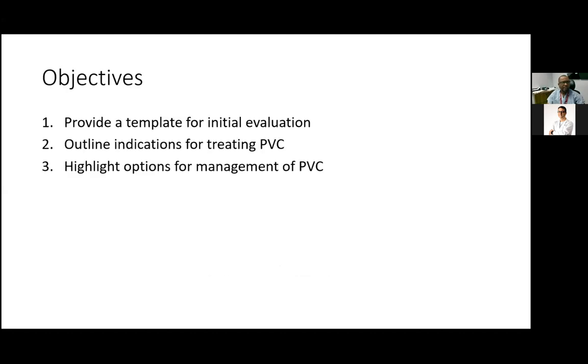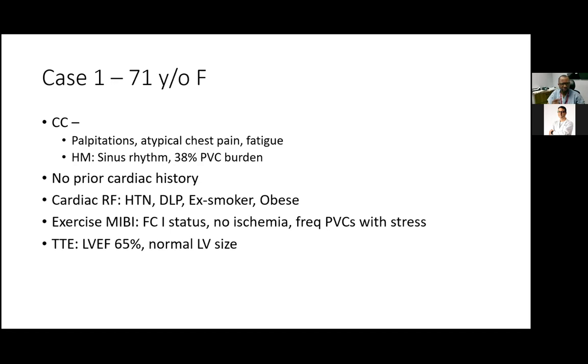I have no disclosures for this talk. I have three main objectives: first, to provide a template for initial evaluation; second, to outline indications for treating PVCs; and third, to highlight management options for PVCs. I have two cases I'd like to share.